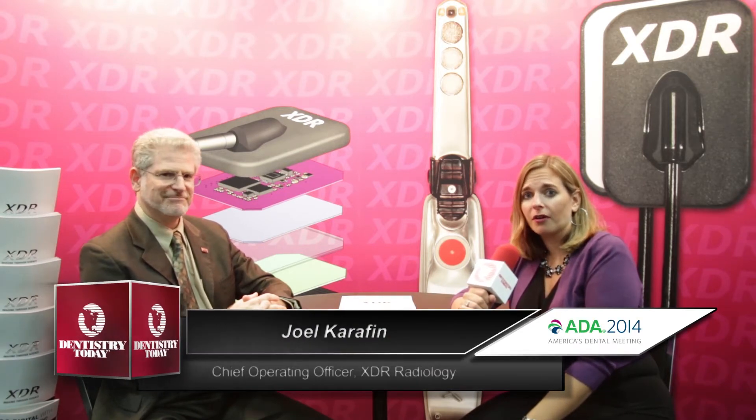Hi, I'm Ali Cook for Dentistry Today, coming to you once again from the ADA meeting in San Antonio, Texas. Right now I'm at the XDR Radiology booth where I'm joined by Joel Karafin, who is COO of the company. Joel, one of the things we hear about with regards to radiology is exposure. What do we need to know about that?